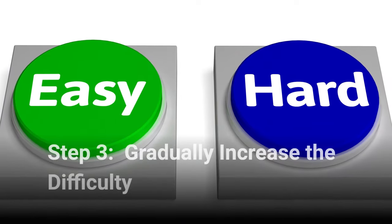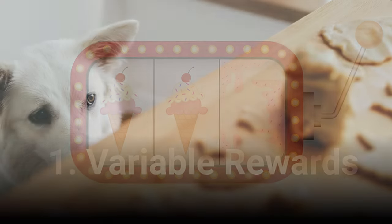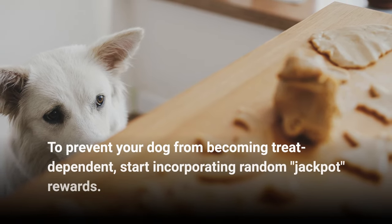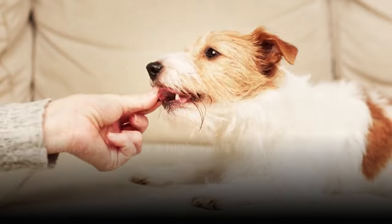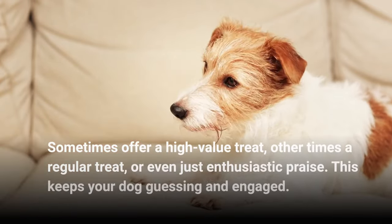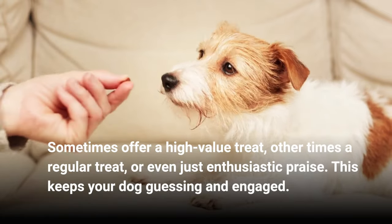Step 3: Gradually increase the difficulty. Variable rewards — to prevent your dog from becoming treat-dependent, start incorporating random jackpot rewards. Sometimes offer a high-value treat, other times a regular treat, or even just enthusiastic praise. This keeps your dog guessing and engaged.